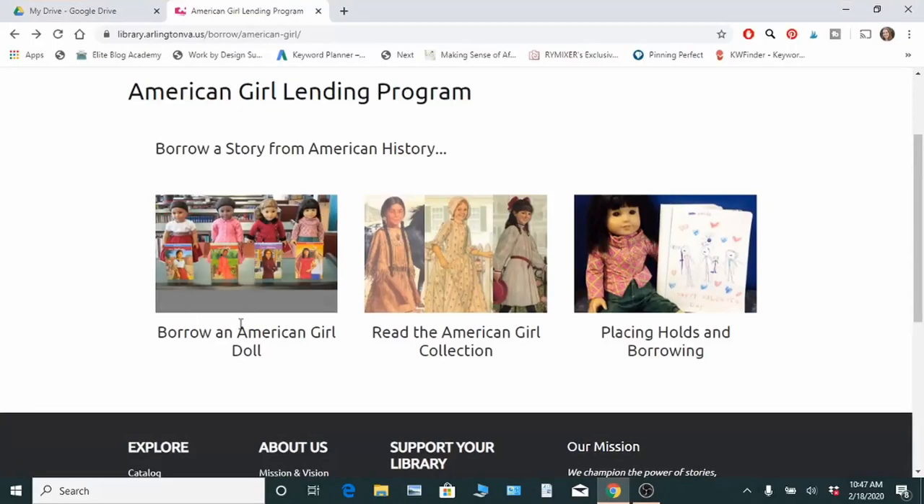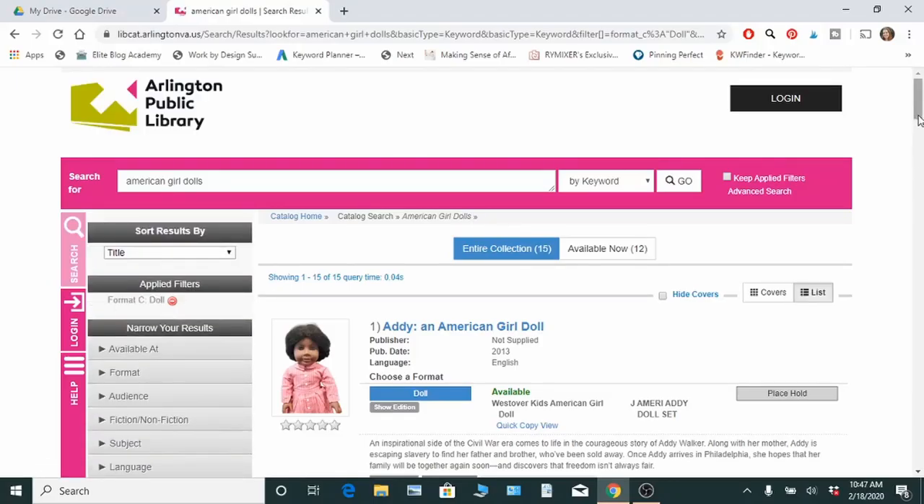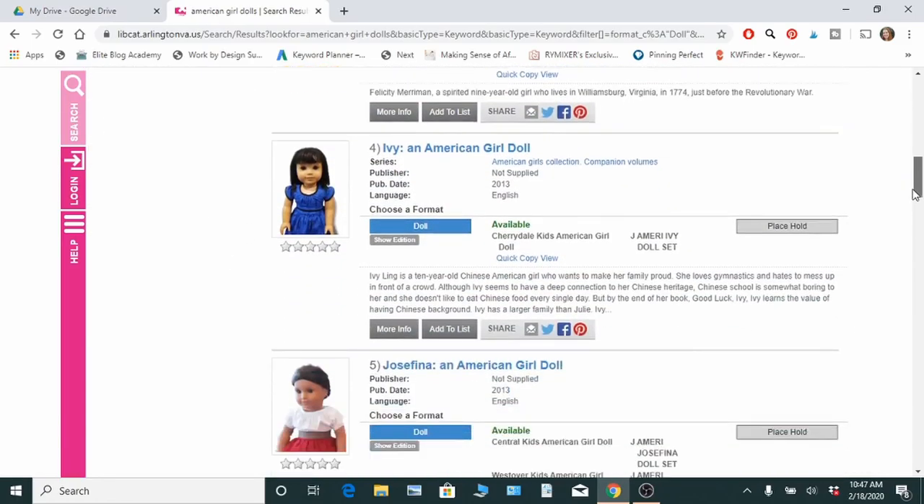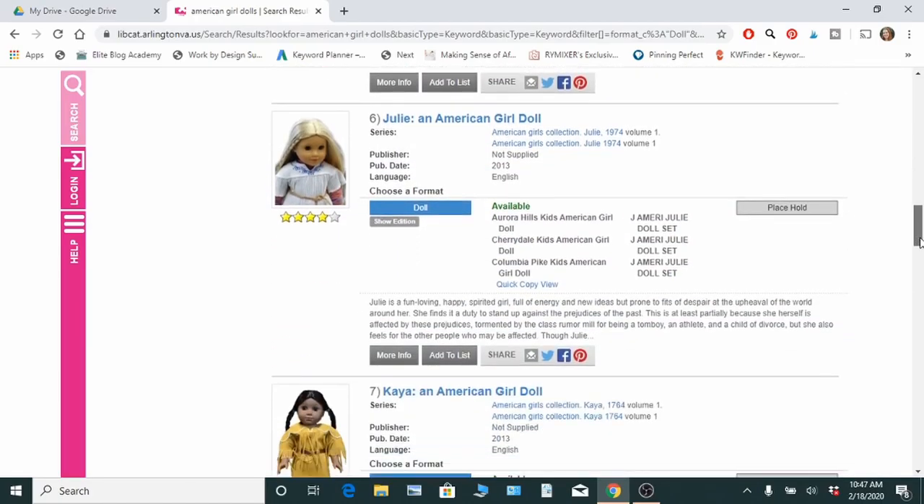Some of these other things are pretty cool and will vary from library to library, but you can actually borrow physical items like an American Girl doll. Those are expensive — the typical price is around $120. Some libraries will let kids borrow them for a month. Just make sure your child is responsible because if the doll is damaged or lost, you'll have to pay the total value of it.